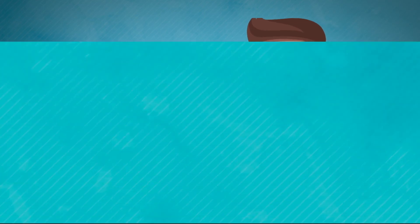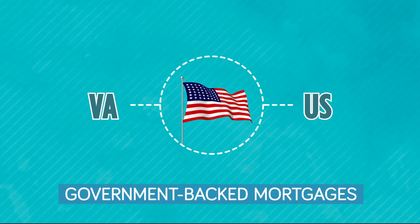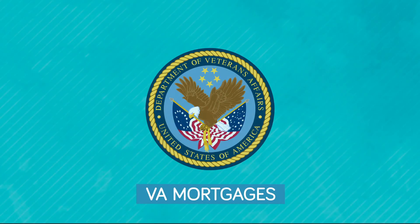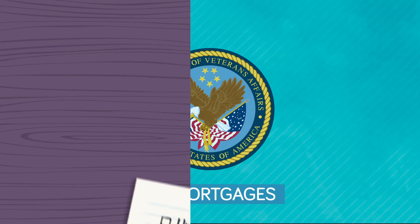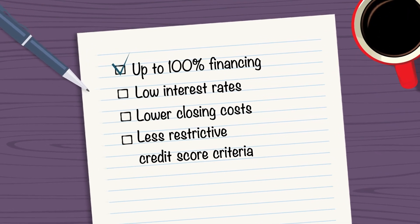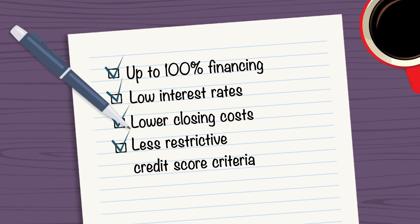In addition to conventional loans, Florida Credit Union offers government-backed mortgages including VA and USDA loans, offering additional benefits for qualifying buyers. VA mortgages are insured through the Department of Veteran Affairs and offer up to 100% financing for qualifying veterans. VA mortgages can also provide low interest rates, lower closing costs, and less restrictive credit score criteria.